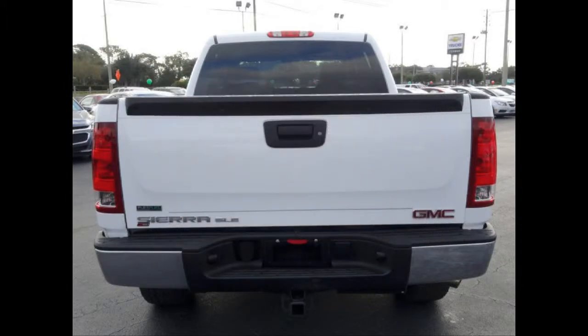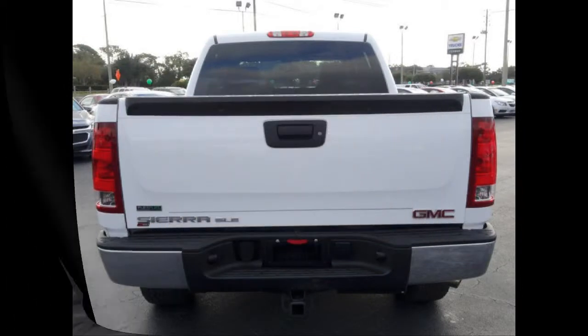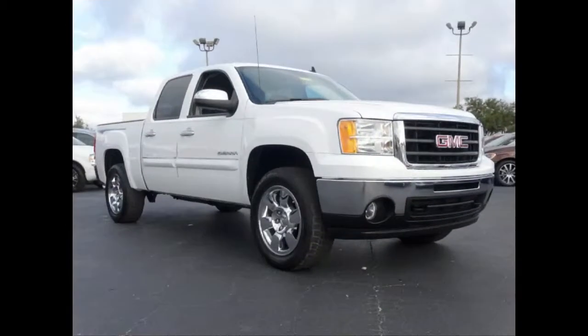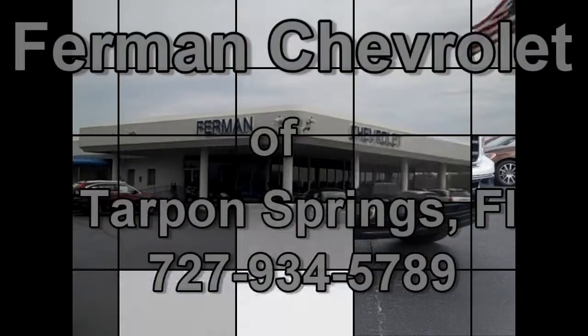Tire pressure monitoring system. Stabilitrack electronic stability control and much more. This clean good looking vehicle will last long. Stop by for a test drive today.